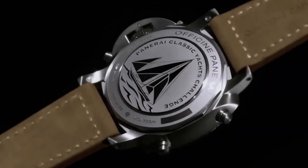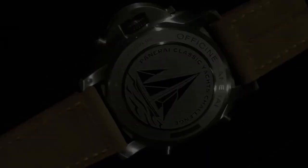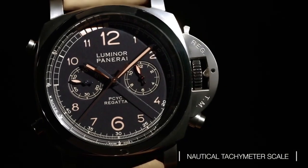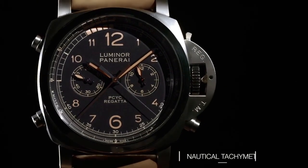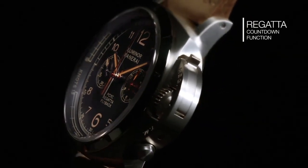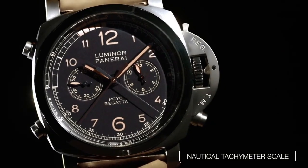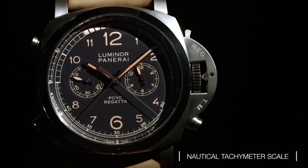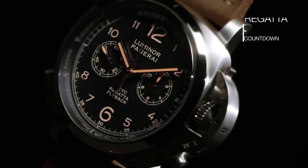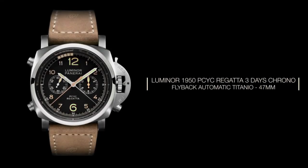The deep blue dial accented with red and white details captures the essence of the sea and the adrenaline of the regatta, while the small seconds sub-dial at 9 o'clock adds a touch of classic elegance. Powered by the automatic movement, the Luminor 1950 Regatta delivers precision and reliability with its fusion of nautical functionality and distinctive design, making it a coveted choice for sailing enthusiasts and watch aficionados alike.